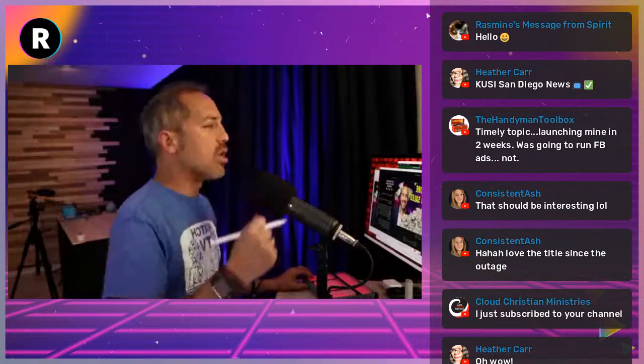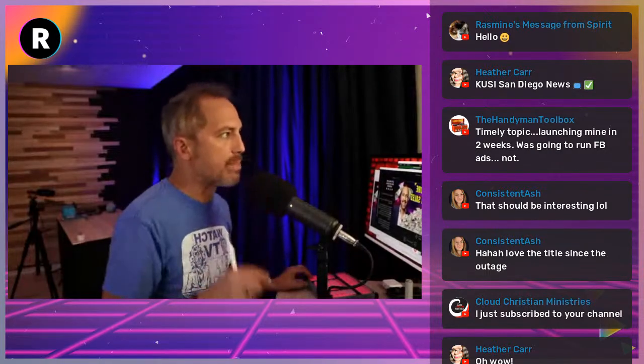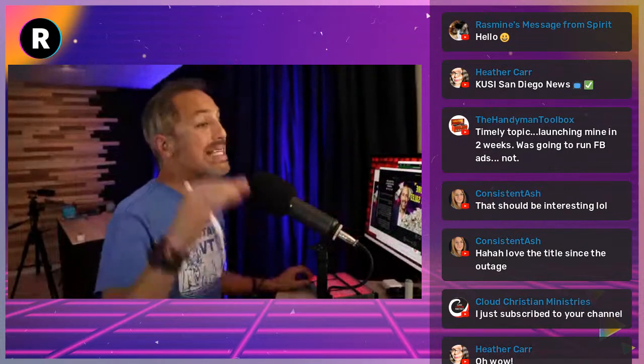If you take these 10 steps and lock yourself in a room for a couple of hours, I think you'd have a pretty outstanding webinar on the other side. There are always things you'll learn along the way, but more than this would be overteaching. I want to give you the big takeaways that will put you in a place to run a great webinar today.